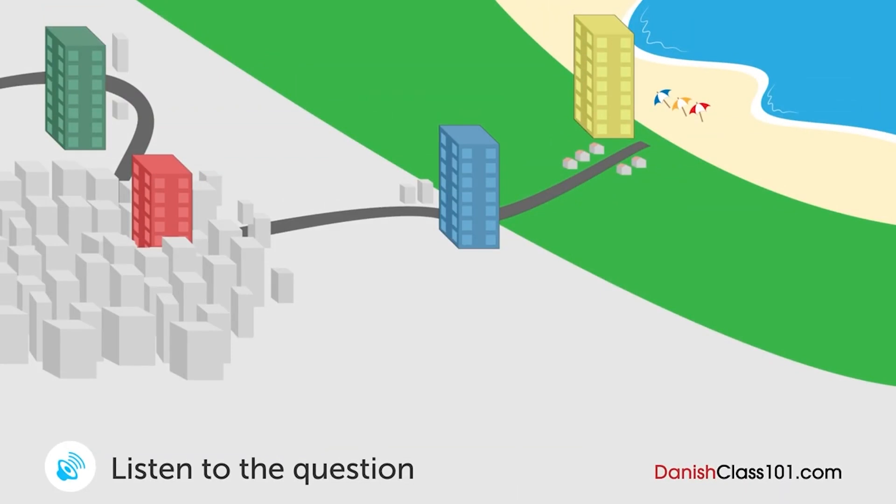En mand og en kvinde er ved at vælge et hotel. Hvilket hotel vælger de? Vi er nødt til at finde et hotel til næste måneds rejse. Ocean Hotel er tæt på stranden — 120 dollar per nat per person, og man får morgenbuffet med. Hvad med Pine Hotel? Det er 80 dollar per nat. Jeg vil ikke spende for mange penge på overnatninger. Men Pine Hotel er langt fra stranden og centrum, og man skal betale for internet.